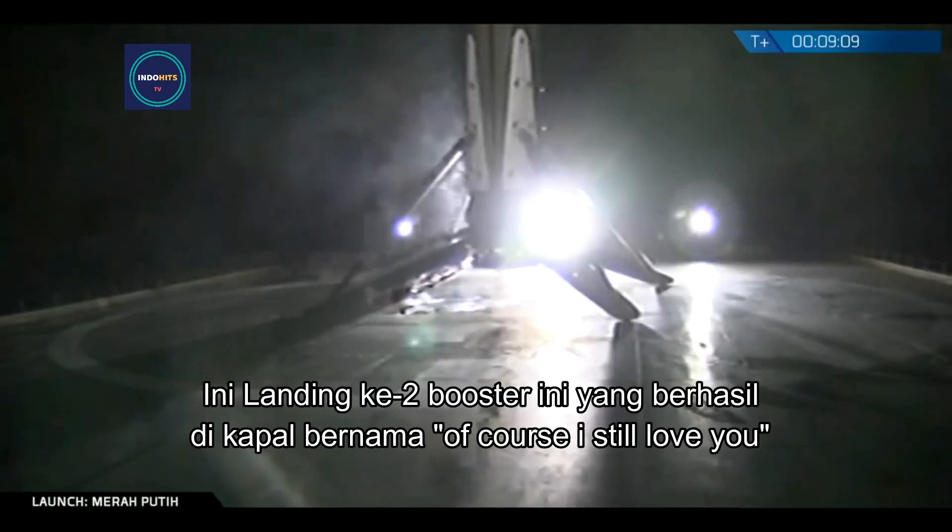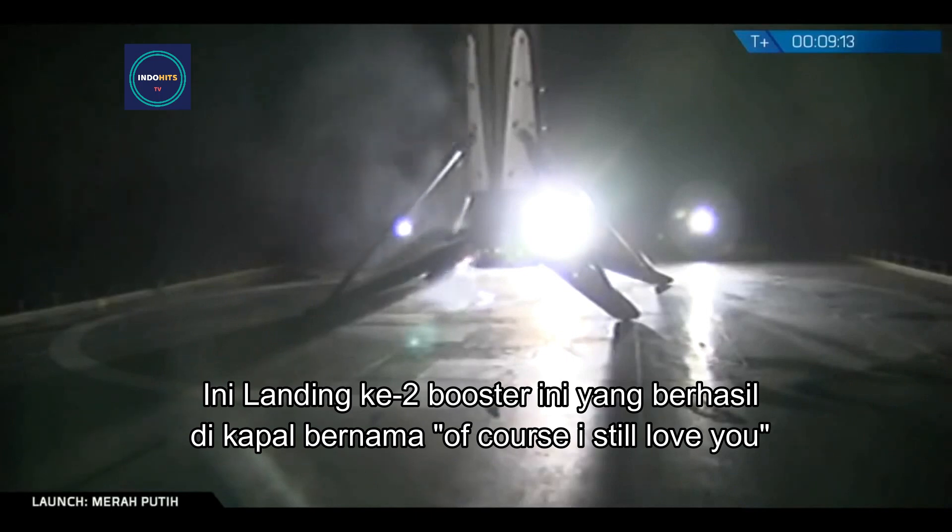This is the second landing of this booster. Landed successfully on board. Of course I still love you. It's a great shot right there.